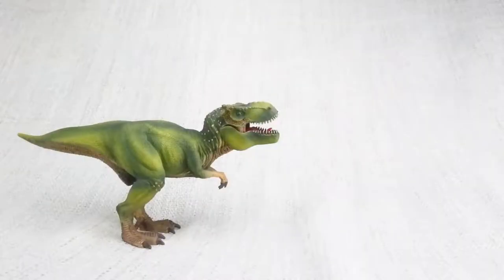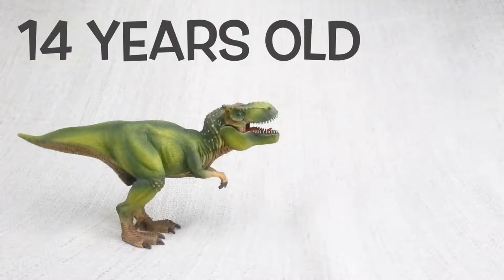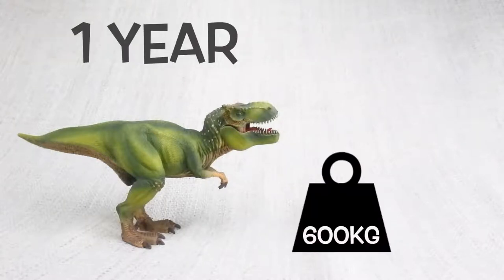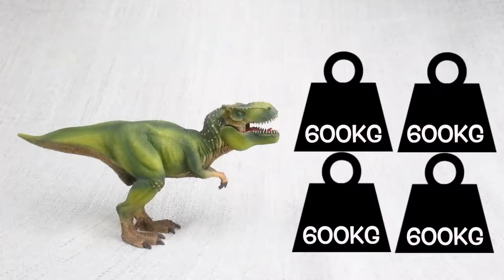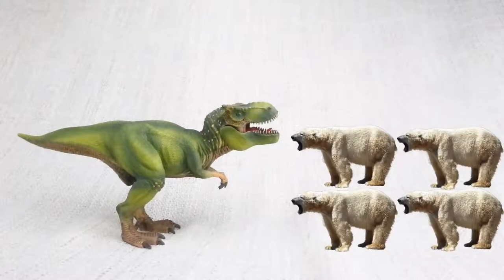A T-Rex had growth spurts, just like humans do. When T-Rex hit the age of 14, it would put on loads of weight — around 600kg a year over the next four years. 600kg is how much a large polar bear weighs.